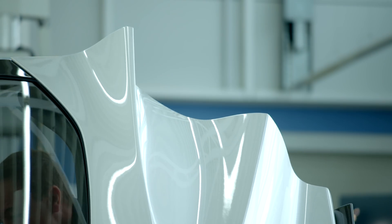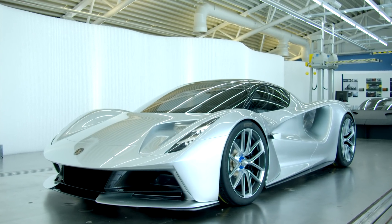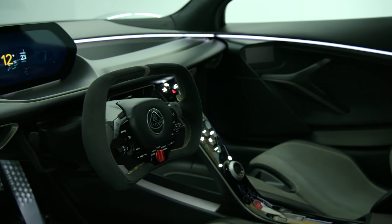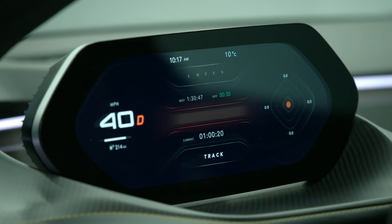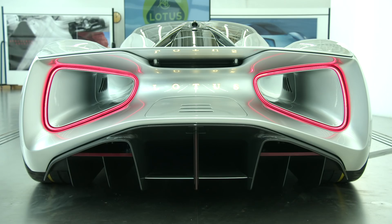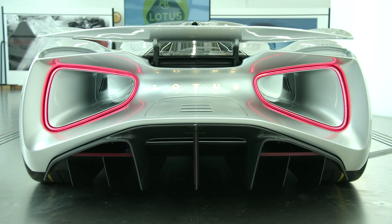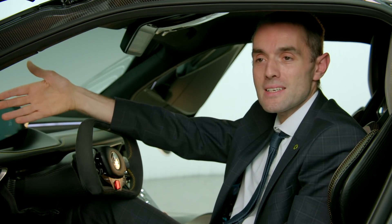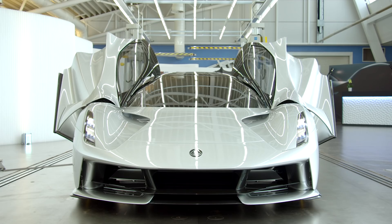At £2.2 million each, just 130 Evajas will be made, starting next year. But the tech behind them will be around for a long time to come. Everything on this car — you will see hints of it in future Lotuses, in more affordable sports cars. How we apply it here is very unique for the conditions of this car, but it will cascade down to future Lotus sports cars.